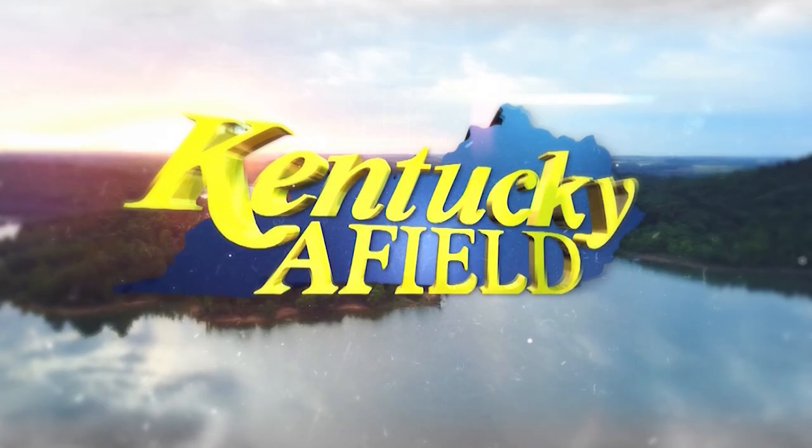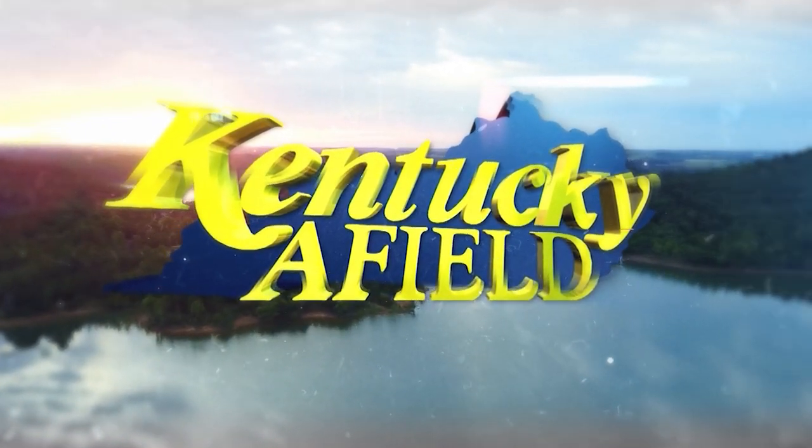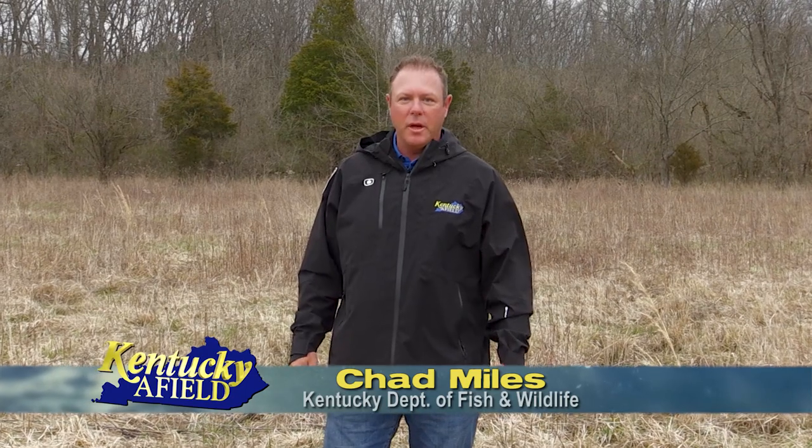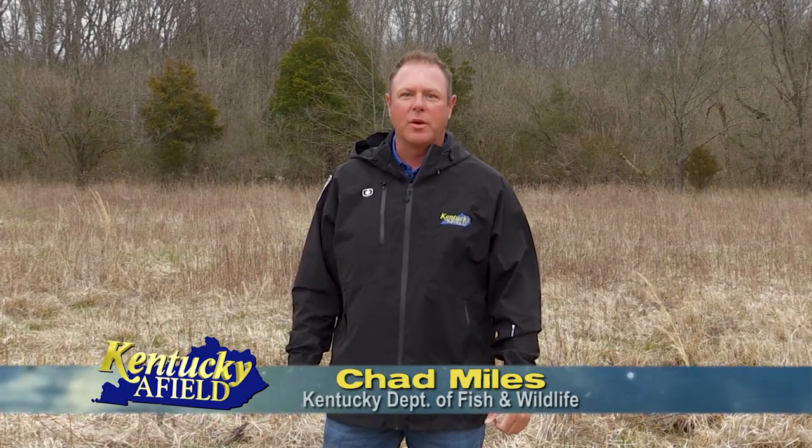Hello and welcome to Kentucky Afield. I'm your host Chad Miles. Join us as we journey the Commonwealth in search of outdoor adventure. Preparing for this upcoming turkey season takes a lot more than just sharpening your skills on your calls — maybe the most important part is choosing the right ammo and patterning your shotgun.